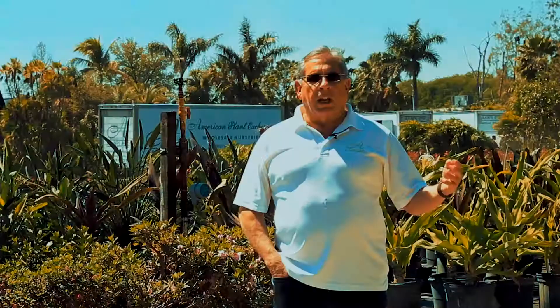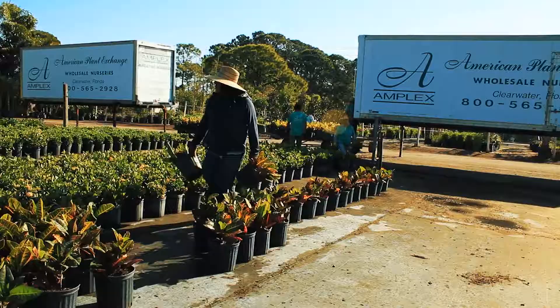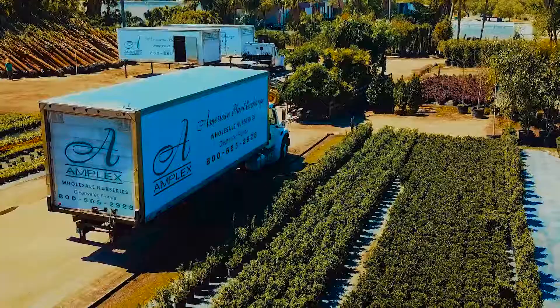As a landscaper, you need plants and trees for your job. We're able to utilize and space it out much better with the flatbeds and boxes so that we can sell the whole shipment to the customer.